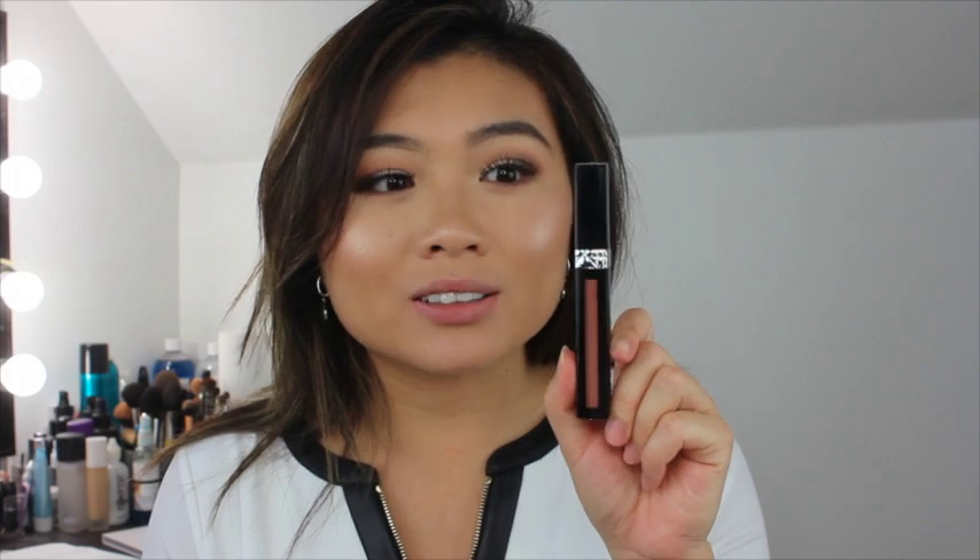I buy the lipstick for the colors, not for the design. It's not worth paying so much for design. But you know what, you are paying an arm and a leg for this lipstick — this is $35, which is so pricey for liquid lipstick.